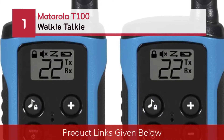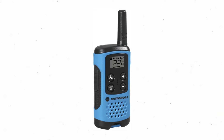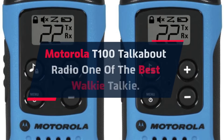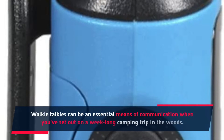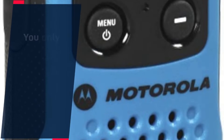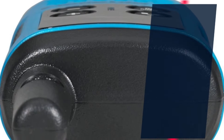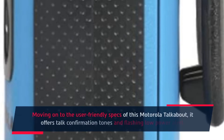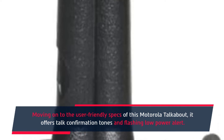Number 1: Motorola T100 Walkie-Talkie. The Motorola T100 Talkabout Radio is one of the best walkie-talkies. Walkie-talkies can be an essential means of communication when you've set out on a week-long camping trip in the woods. You only need 3 AAA batteries to get this walkie-talkie started. It was more than decent when it came to delivering crisp messages. It also offers talk confirmation tones and a flashing low-power alert.